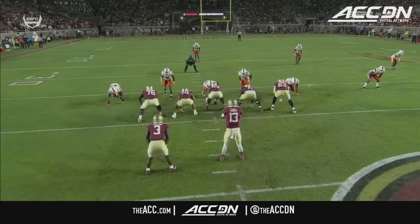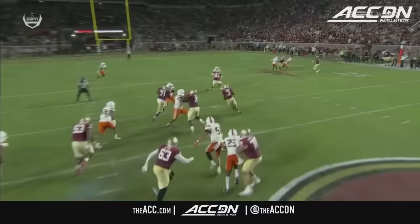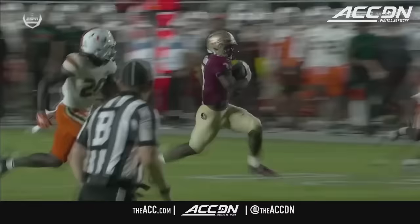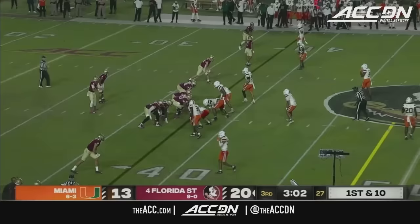Fitzgerald — it's 20 to 13 — and just perfectly blocked up front on the GT counter. The left guard Casey Roddick kicks out the initial defender. Darius Washington fills inside. Benson breaks right off those blocks, going inside out, and he takes it the distance. Just extremely well executed on the counter — a play that Florida State has used forever since Mike Norvell has taken over, though they haven't run it as often this year. Big play by Benson.